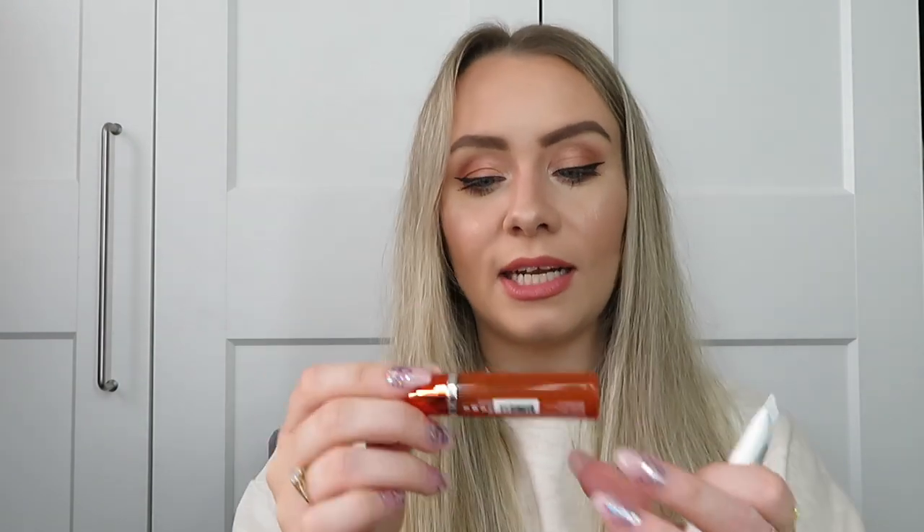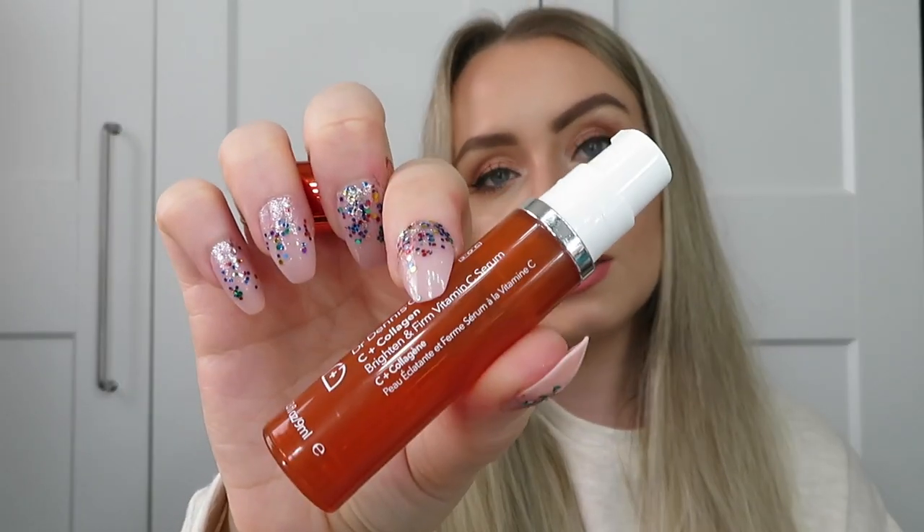When I ran out of the Dermalogica I moved on to the Dr. Dennis Gross C Plus Collagen Brighten and Firm Vitamin C Serum - just a small 9ml sample from the Look Fantastic Black Friday box from last year. It didn't smell as nice but still did the job - it was okay. I'd use it again if I got it in a box but I wouldn't go out and buy it. Then the Balance Me Vitamin C Repair Serum just felt like a regular serum to me - I don't think I'd buy that one again either. I'd always go for the Dermalogica or Medicaid.